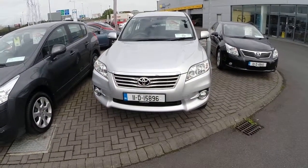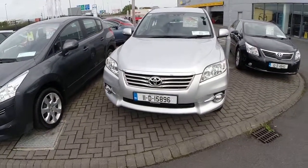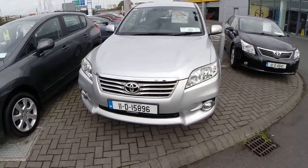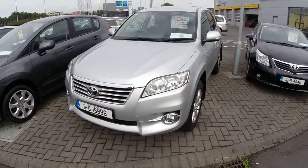Hello and welcome to Joe Luffy Mazda. Let me start by thanking you for having a look at our video presentation today. Here we have our 2011 Toyota RAV4, 2.2 diesel, road tax of 200 a year. There's currently 33,000 kilometres on the car.